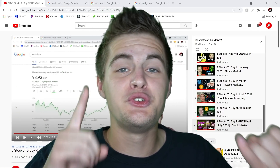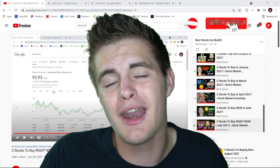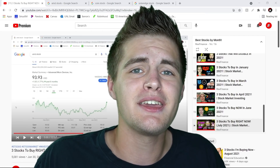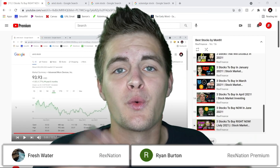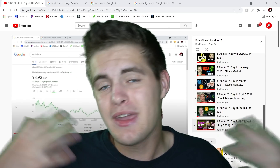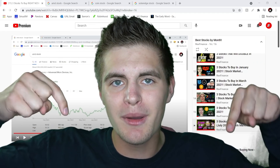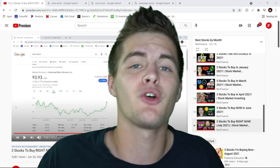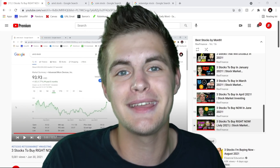But before we get started, I want to say thank you to Tommy and Matt for subscribing to the YouTube channel. If you guys are new here or returning and not yet subscribed, please feel free to hit that subscribe button down below. I also want to say thank you to Fresh for joining Rex Nation and thank you to Ryan for renewing your Rex Nation membership. If you're interested in getting my buy and sell alerts and all that extra good stuff, hit the join button down below, or there will be a link to my Patreon in a pinned comment. Without further ado, let's get into this.